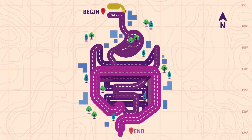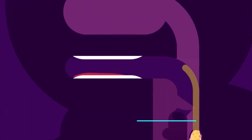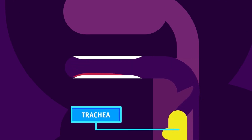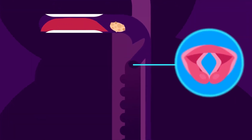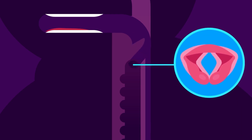Throat. The throat is the region where the mouth cavity and the nasal passages join. Swallowing pushes the food through the throat, or pharynx, and into the esophagus. An important function of the throat is that it prevents food from entering the trachea, more commonly known as the windpipe. When food enters our throat, the larynx, or our voice box, closes. This results in the epiglottis covering the entrance of the trachea. The epiglottis is a flap of tissue.